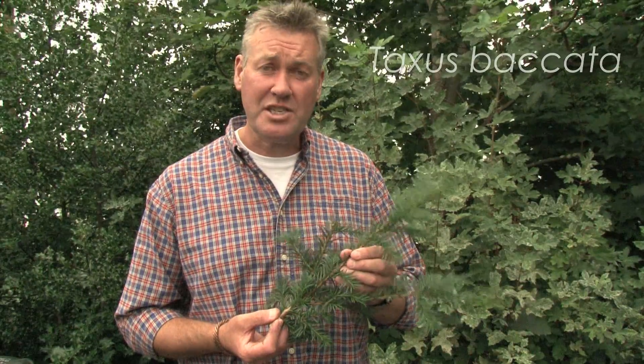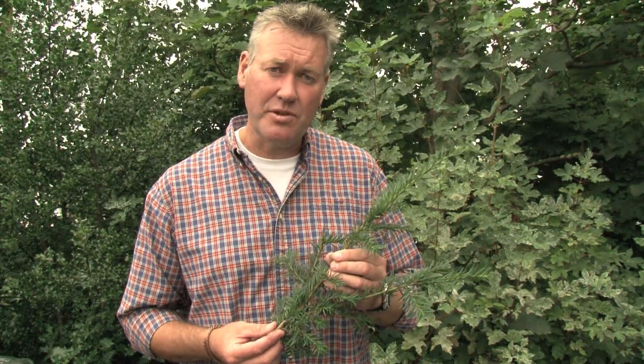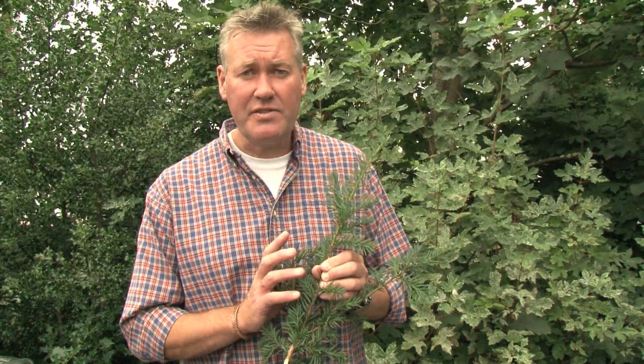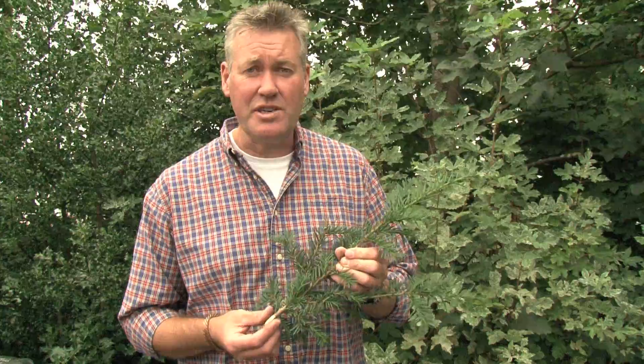So this is Common Yew, Taxus spicata, and it's familiar to a lot of people. You tend to associate it with churchyards and designed landscapes and those sort of things. Yew has been around for a very long time and it's one of our longest lived species. You can find yew trees in the UK landscape which are thousands of years old — not hundreds of years old, but thousands of years old.